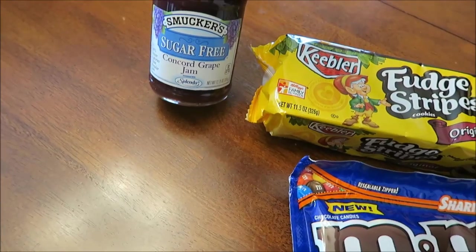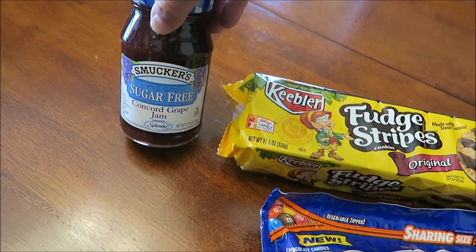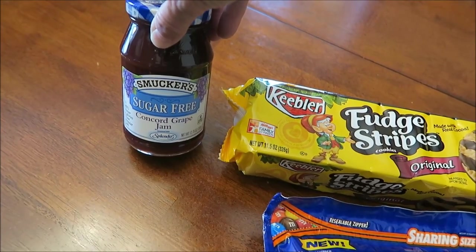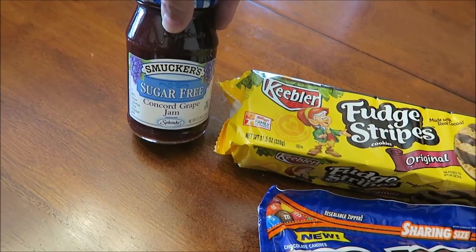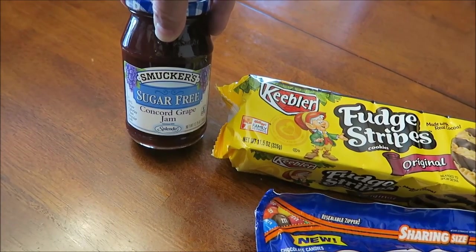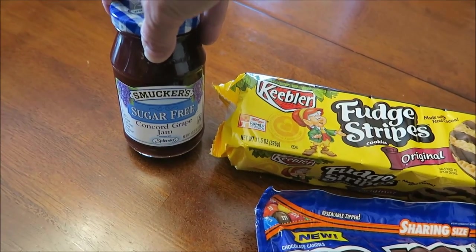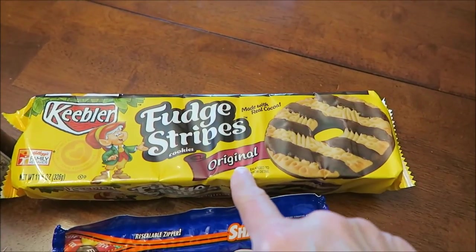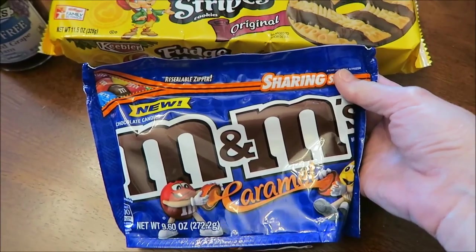At Meijer, Kevin bought the Smokers Sugar-Free Concord Grape Jam. He looked for the other kind you all told me about but they didn't have it. The jam I have right now is 50 calories a tablespoon, and this is only 10, so definitely willing to give that a try. We bought some Keebler Fudge Stripe Cookies, and he bought the new Caramel M&Ms.